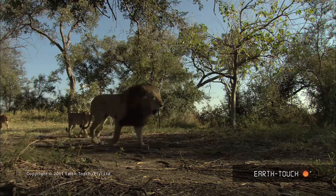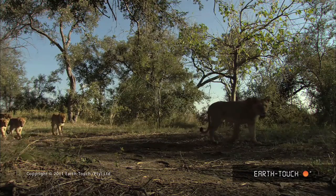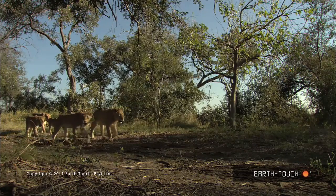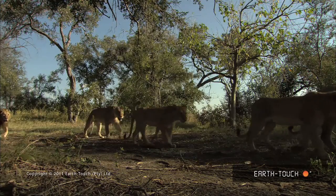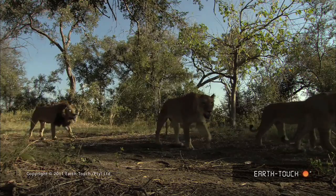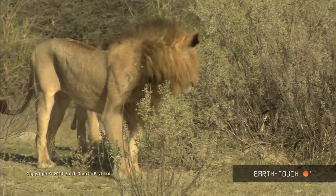We just put the camera on the ground here — what a wonderful low shot of the pride passing by. And they don't tend to take much notice. Because of the time we'd spent with these animals, they're pretty used to the vehicle as well. So they don't really bat an eyelid. They'll glance at us, but they don't really acknowledge what we're up to as long as we stay inside the car.